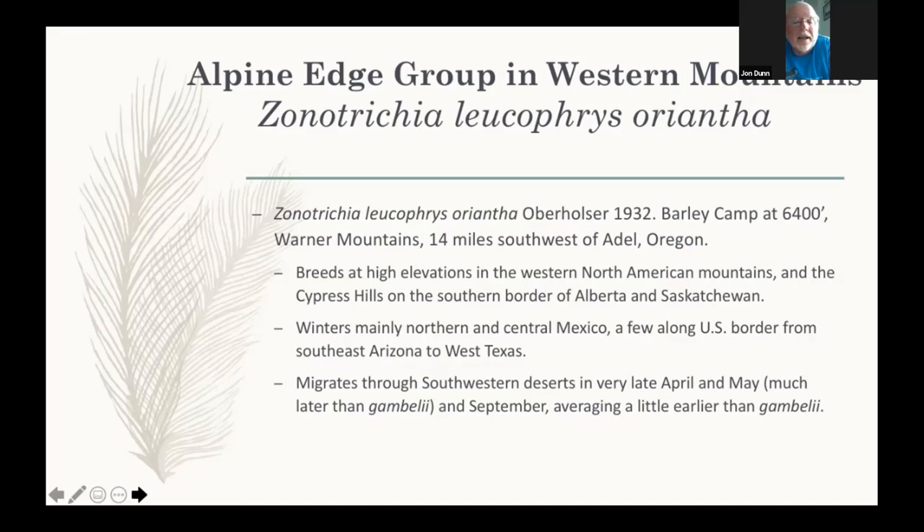Oriantha does not winter in the United States at all — most go to Mexico. There's a story about a lady who was convinced that the white-crowned sparrows that wintered at her feeder in Denver were the same birds she followed up to her mountain cabin to breed, but of course the ones wintering around Denver went to Alaska or the Northwest Territory, while the cabin breeders came up from Mexico. Oriantha is a very late spring migrant relative to Gamboli — at Blythe on May 1st, 30 white-crowns could all be Oriantha heading to breed in the Sierra Nevada. They migrate south in fall primarily in September, a little earlier on average than Gamboli.